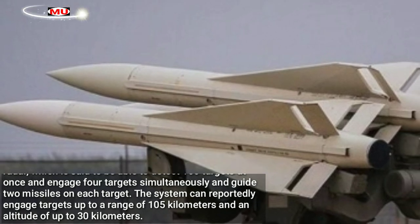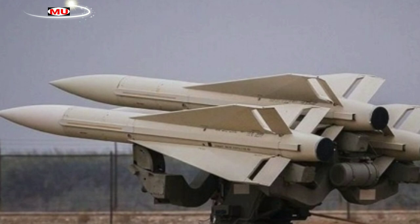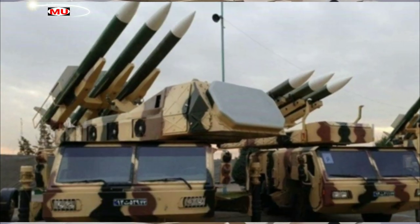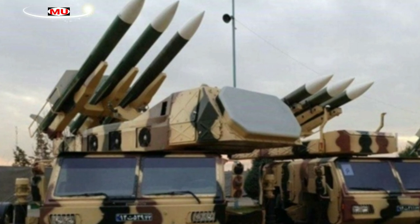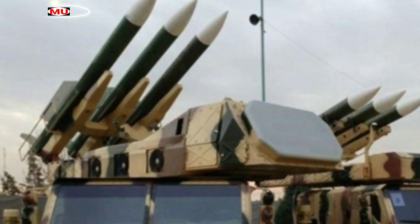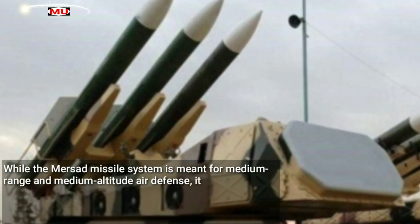The Kordat 3 can engage targets at an altitude of up to 30 kilometers. It is famous for having shot down an American RQ-4 Global Hawk unmanned aerial vehicle in 2019 over the Strait of Hormuz, marking the first time an Iranian-made air defense system successfully shot down a hostile target.